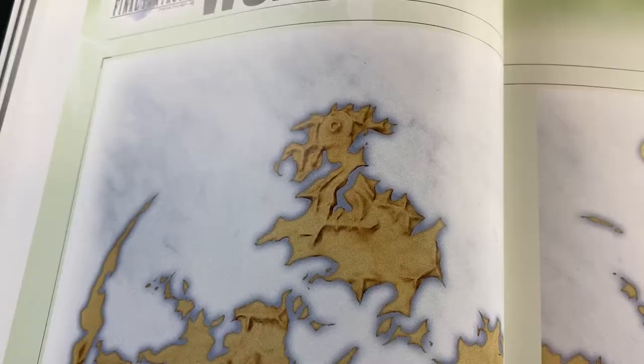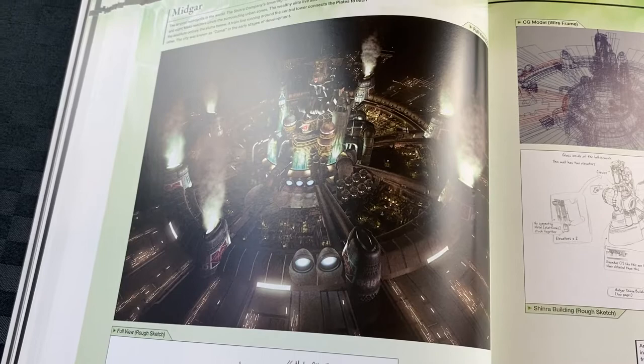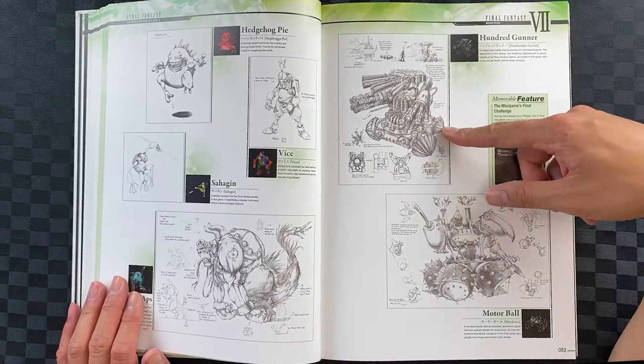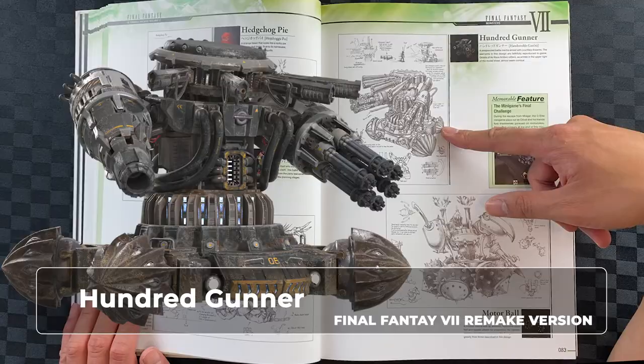Here we have Midgar — very much a character of the game. I'm loving the behind-the-scenes as well, that's really cool. I'm glad they were able to bring back this design in high detail — it was still intended in the first Final Fantasy VII Remake.